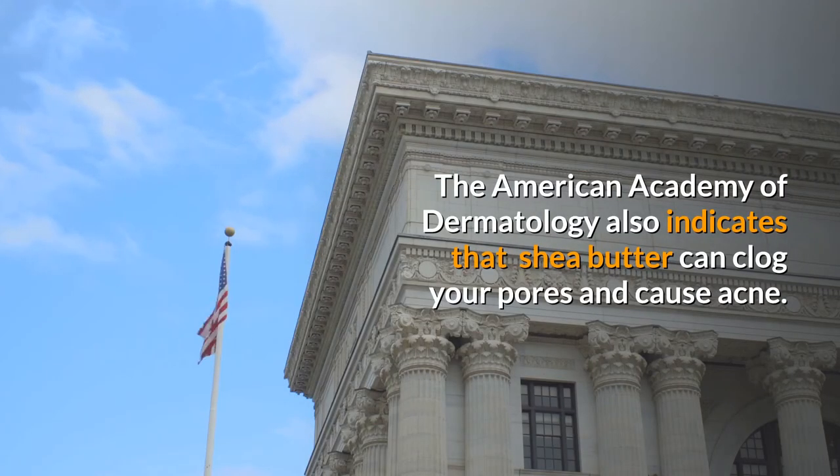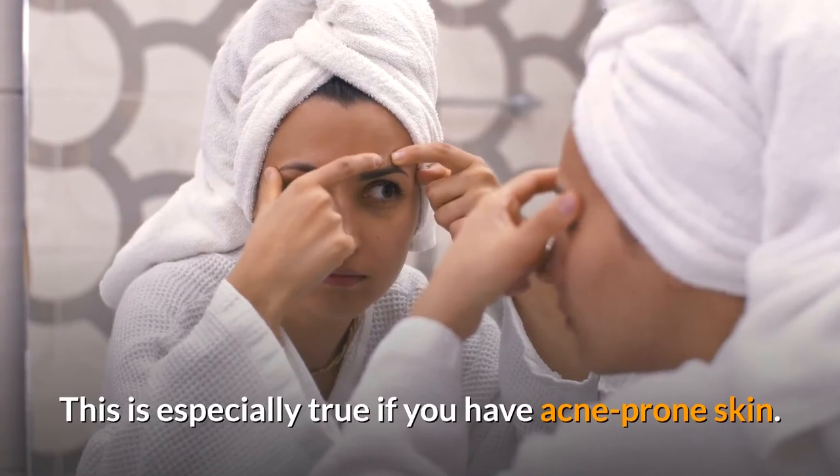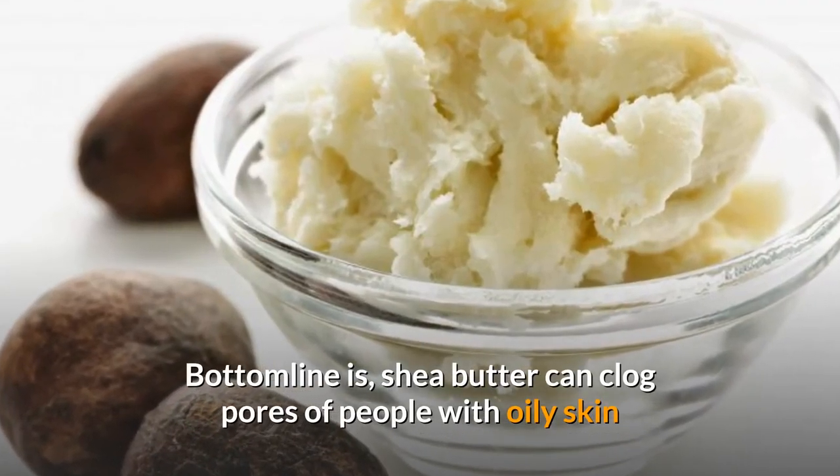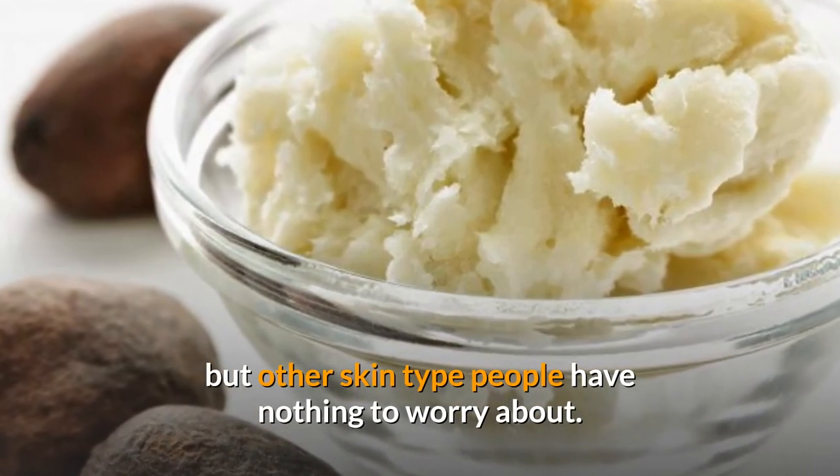The American Academy of Dermatology also indicates that shea butter can clog your pores and cause acne. This is especially true if you have acne-prone skin. Bottom line is, shea butter can clog pores of people with oily skin, but other skin type people have nothing to worry about.